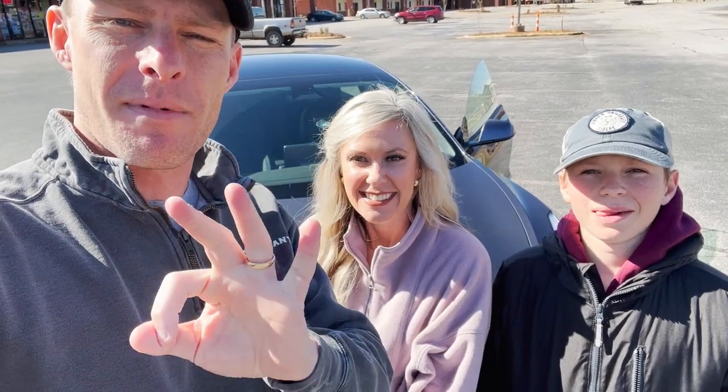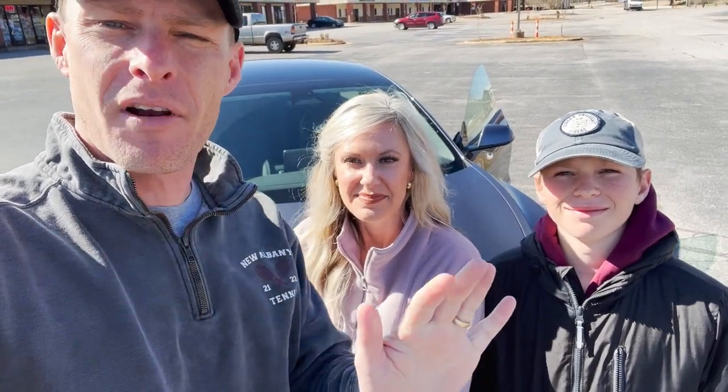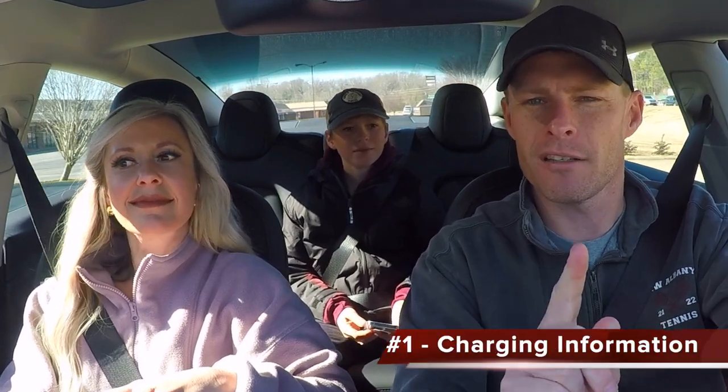All right, so let's get into the three most common questions that I get from everybody when they find out I got a Tesla. The first thing everybody asks — like everyone I meet — the first thing they always ask me is about charging.